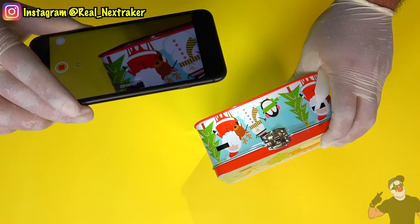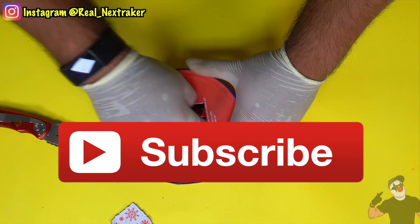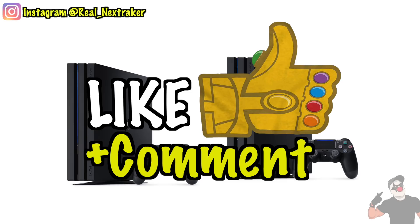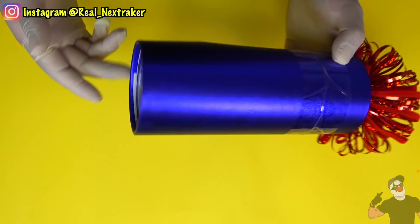There you guys have it — some clever yet sneaky ways to take a peek inside your Christmas gifts before December 25th. Hopefully you don't ruin the surprise for yourself, and if you do, please don't blame me. I do have more similar content like this on my channel, so please do stop by. I also announced a new giveaway — once this video gets 20,000 likes I will give away two PlayStation 4s. To participate, all you have to do is like and comment on this video. Good luck pranksters! I hope you enjoyed my Christmas videos — have a very Merry Christmas and a Happy New Year. I'll see you guys soon.